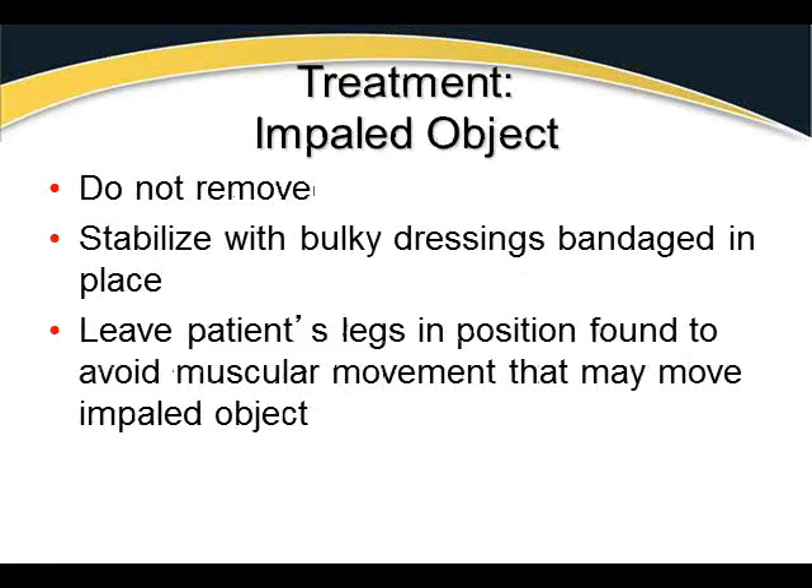If there is an impaled object, do not remove it. Stabilize it in place with bulky dressings, as covered in the previous chapter. Leave the patient's legs in a bound position — movement of the legs can shift the impaled object, causing it to contact additional internal structures.